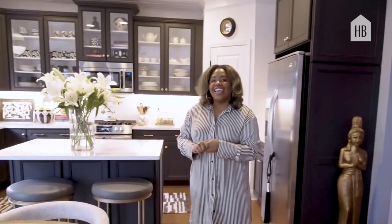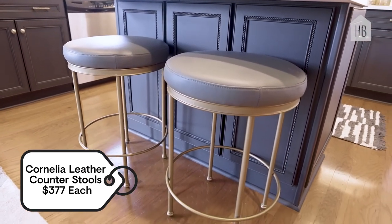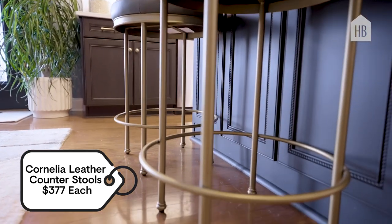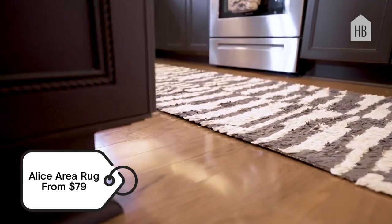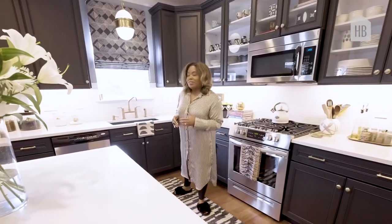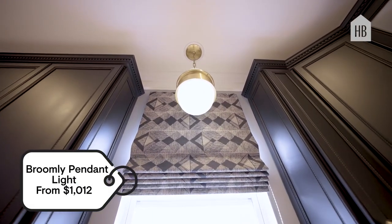Now we're moving to the kitchen where all the magic happens. We picked up those round elements with these bar stools from Ballard Design. They have brass details and are in this gray leather, which picks up some of the black details in the cabinet. We use this runner from Loloi to pick up all of the black and white elements in the space. And the cherry on top is this pendant light by Corbett Lighting — it really pops against the graphic detail of this Roman shade.